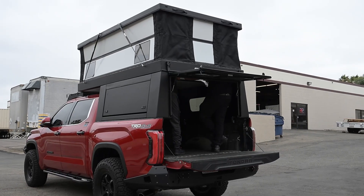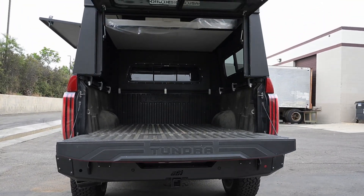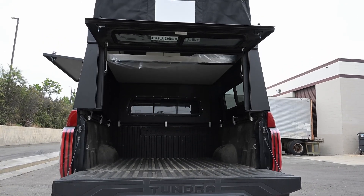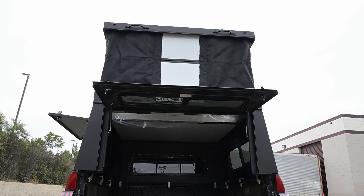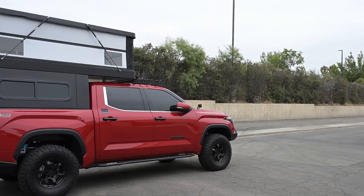It also comes with a fold-down window near the cab, a sliding window at both the rear and the passenger side. The driver's side has a pop-out wall for ease of access, getting all your gear in and out of your truck bed.